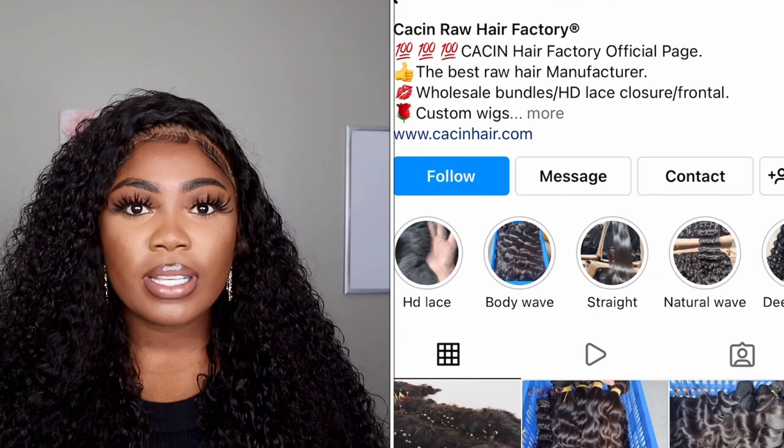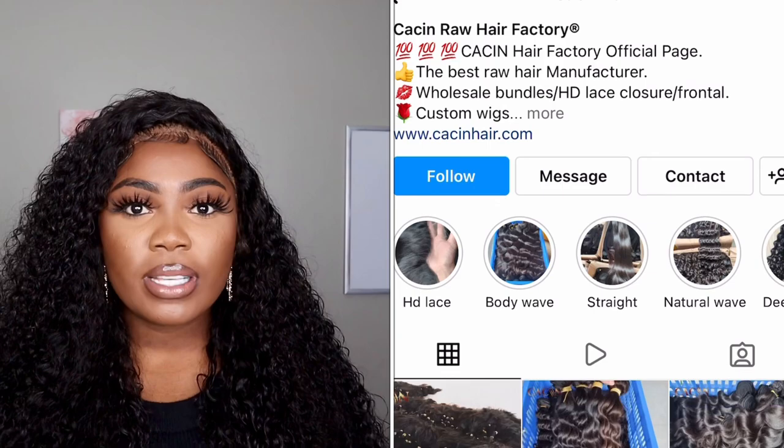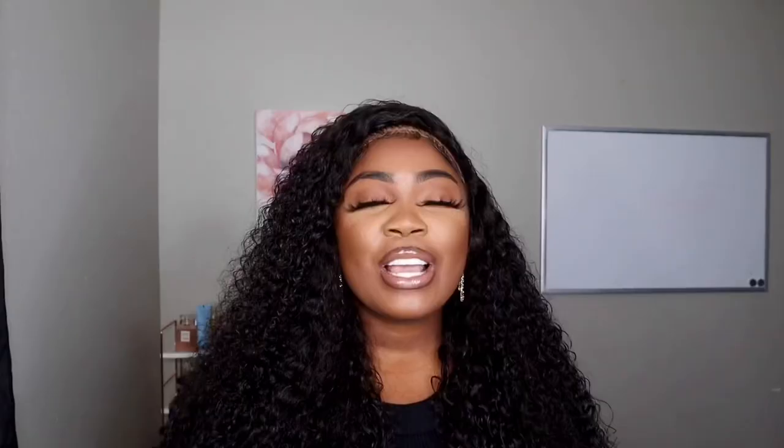They do have an Instagram page — I'll leave that below as well — but most importantly, contact Yolanda if you guys want some amazing hair.